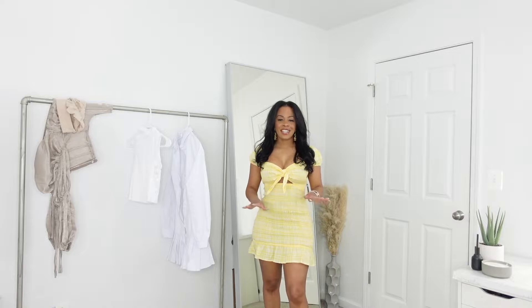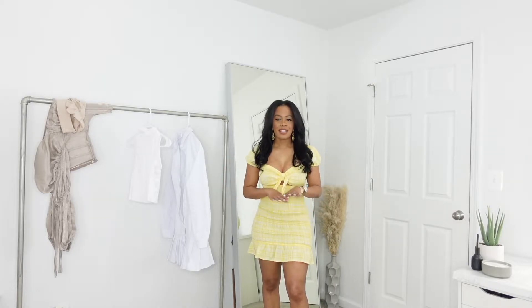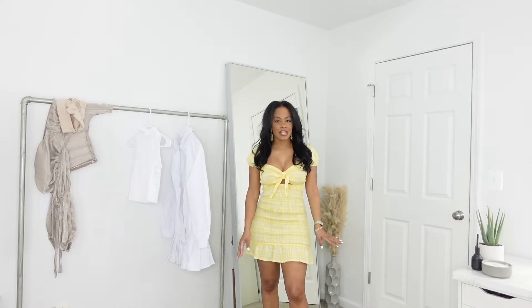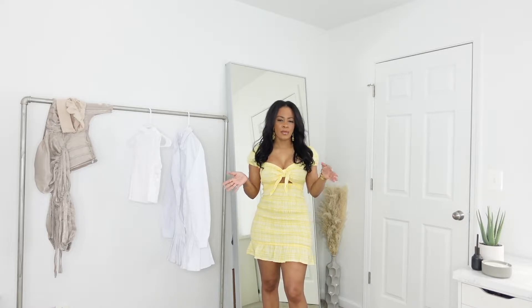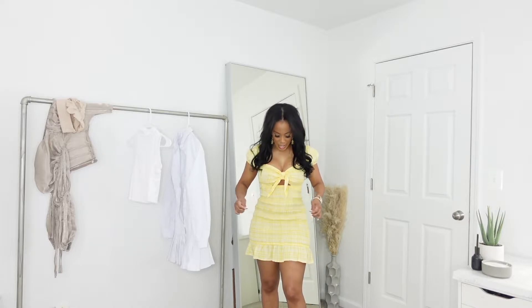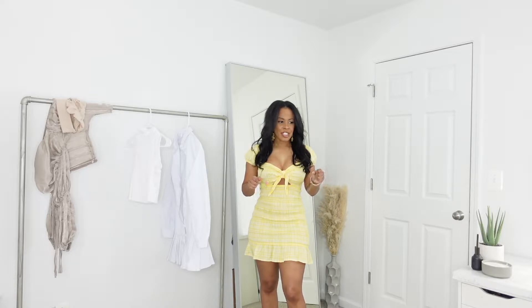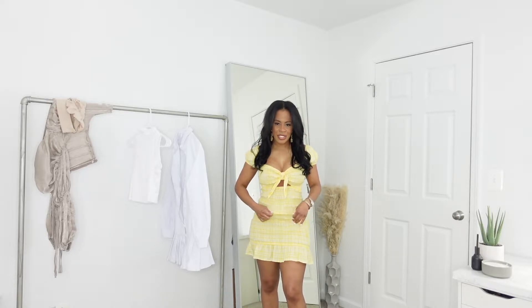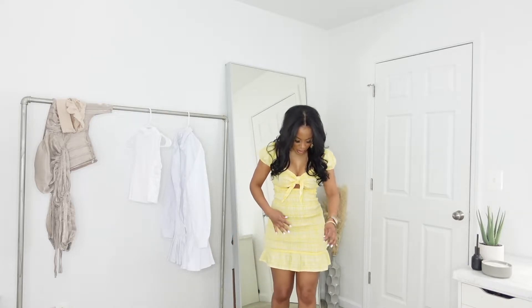This next outfit is a cute spring/summer dress in the color yellow and I got this from Fashion Nova. The size is a small — I could have gone a medium as well. What I like about this is it has this stretch to it, kind of like those little pants your mom used to put you in as a little girl. It has that gingham print in the color yellow.